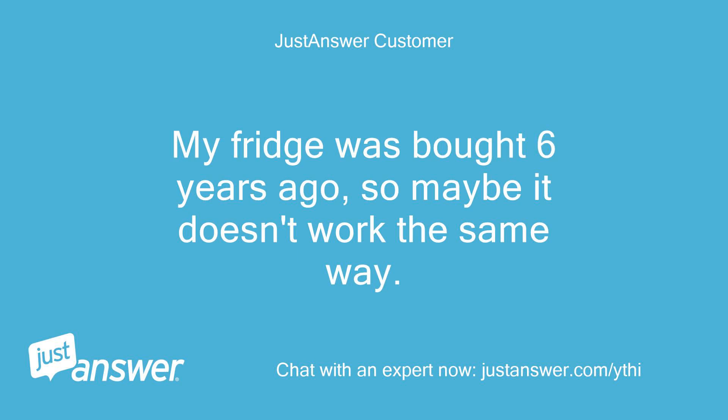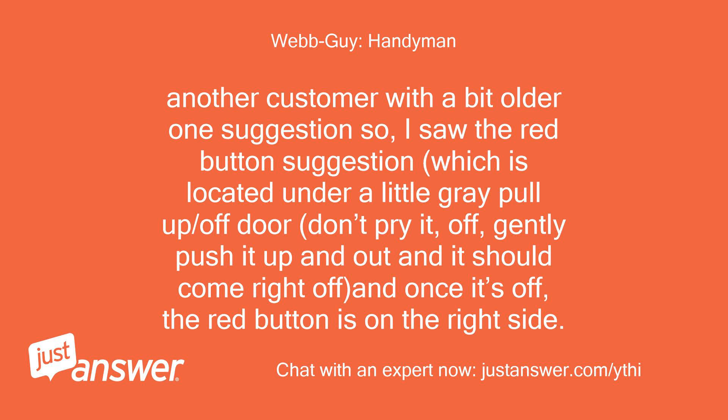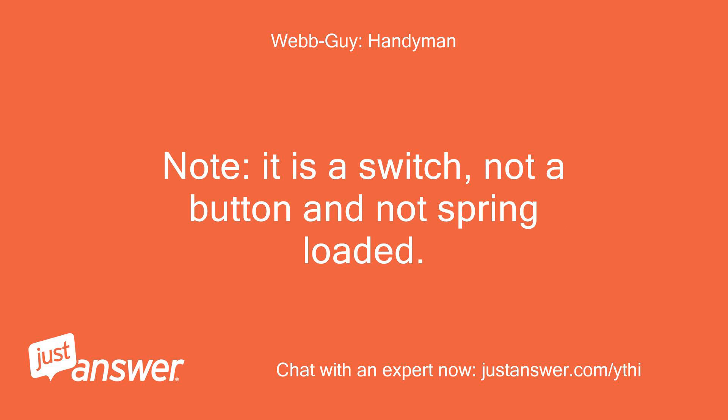My fridge was bought 6 years ago, so maybe it doesn't work the same way. Another customer with a bit older one had a suggestion: the red button is located under a little grey pull-up or pull-off door. Don't pry it off — gently push it up and out and it should come right off, and once it's off, the red button is on the right side. Note: it is a switch, not a button, and not spring-loaded.